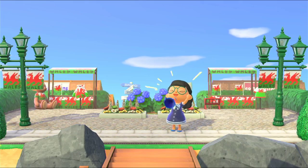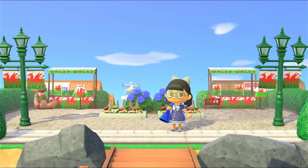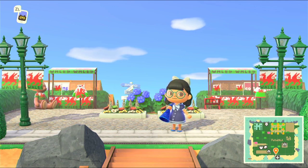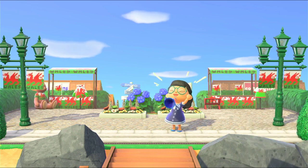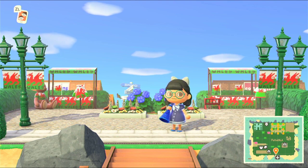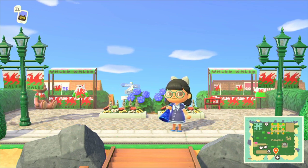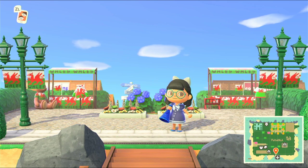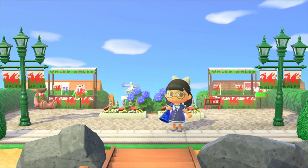Welcome back gameslayers to another Animal Crossing island tour. Today I am very, very excited. We are touring an island based on the Welsh town of Porthcawl. You are in for a treat. If you guys are from the UK or from Wales, like me, you may be familiar with Porthcawl. Now some people may give this town a bad rap, but I don't believe it. So I'm going to firstly commend my friend Jess for creating this island.